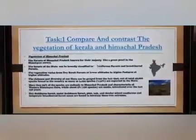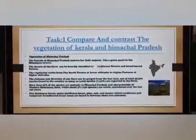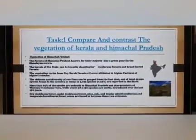Dry deciduous forests, moist deciduous forests, pine, oak and deodar, mixed coniferous and temperate broad-leaved forest zones are found in between these two extremes.